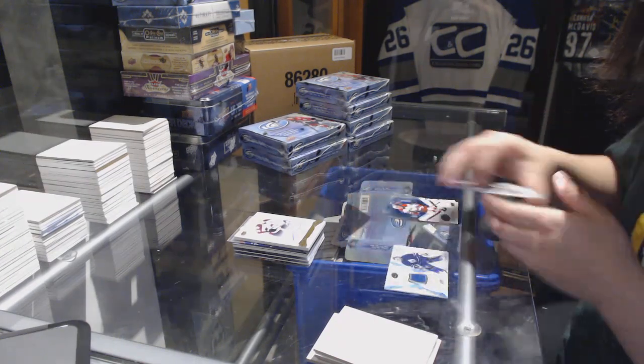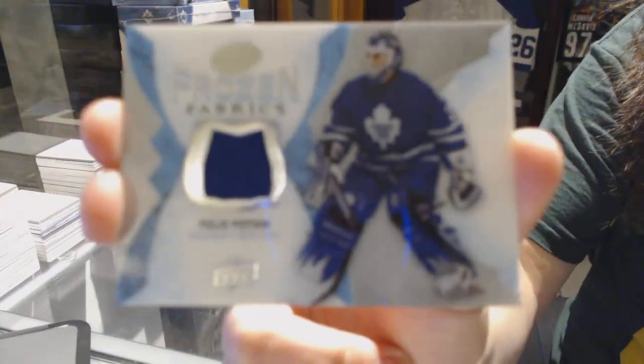And a Frozen Fabrics jersey for the Toronto Maple Leafs, Felix Pommenville.